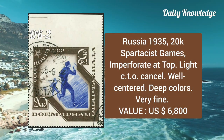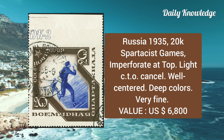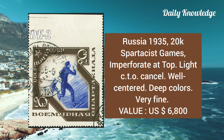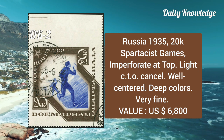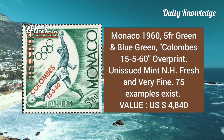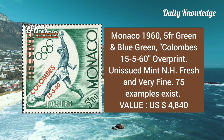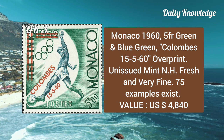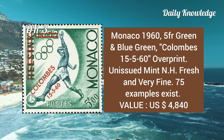Again from Russia, 1935, 20k Smart Assist Games, imperforate at the top, light CTO cancel and well centered. Next is from Monaco, 1960, 5fr green and blue-green, Columbus 15,560 overprint. It is unissued, mint never hinged.